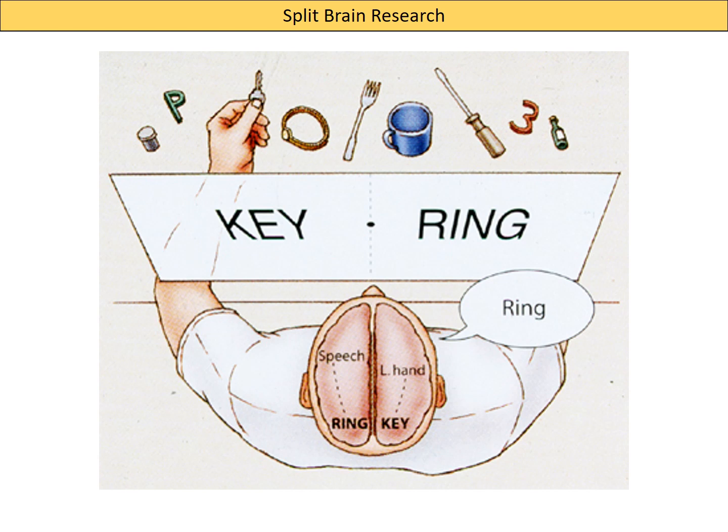Psychologists have used a setup very similar to this one. The patient — a split brain patient — is sitting in front of a table with a series of objects on it, and there is a board in front of him so he cannot see those objects. He's been asked to focus on a dot in the middle of the board. As he looks directly ahead, the word 'key' in his left visual field is processed by his right hemisphere, and the word 'ring' in his right visual field is processed by his left hemisphere.